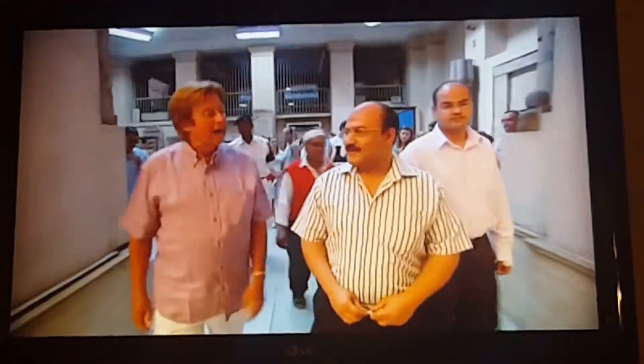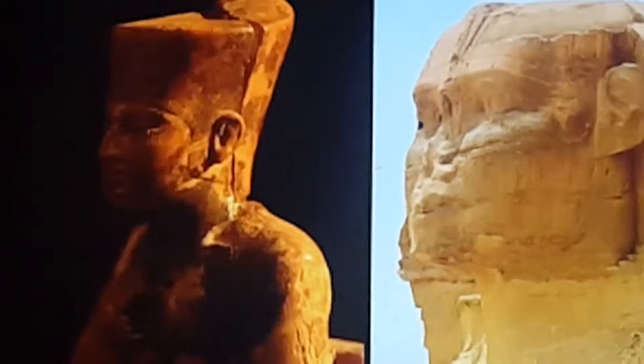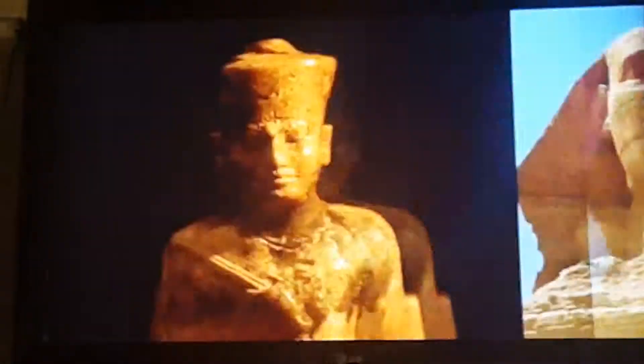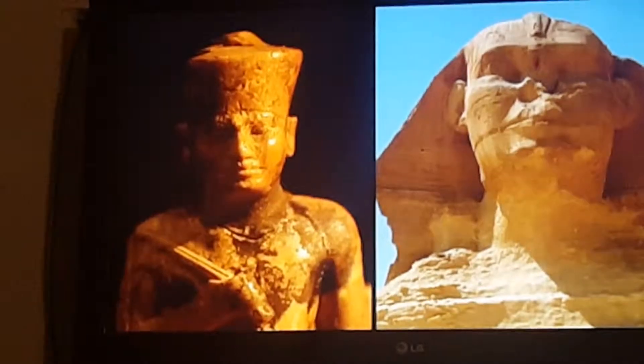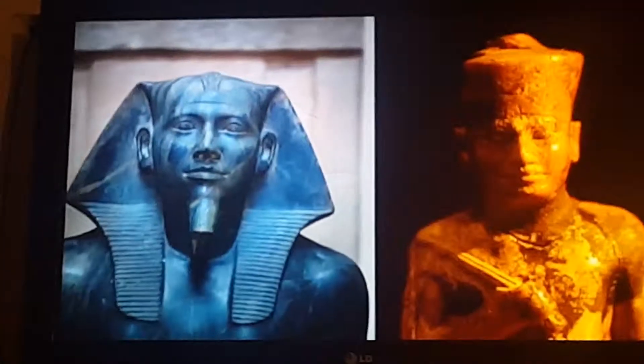He turns to the only undisputed portrait of Khufu ever found — a small ivory statuette. It has not been removed from its glass case in the Cairo Museum for 30 years. This statue is a real masterpiece, so detailed that one can compare it with the enormous Sphinx. Unlike his son Khafre, the builder of the second pyramid, Khufu does not have a beard.